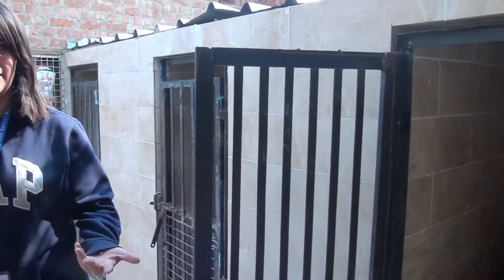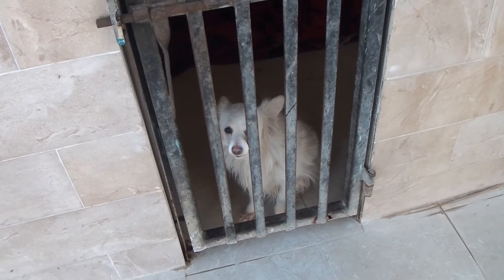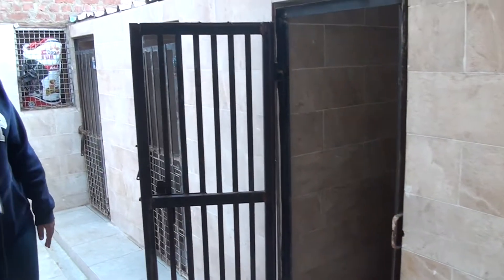This part is an isolation area. Some dogs need to be isolated when they're feeling a bit sick. They get treated — as you can see, they take medicine and proper care until they're feeling better and then they can go out and play with the others. They stay in these cages, but they're not being hurt or locked up — they just need to rest a little bit until they're feeling better.